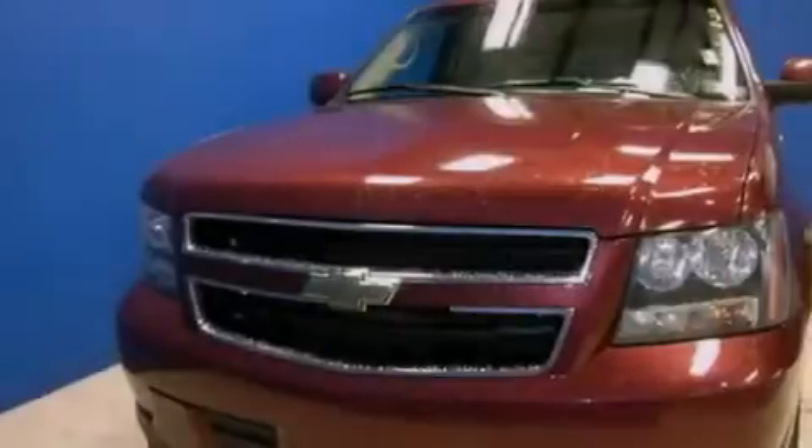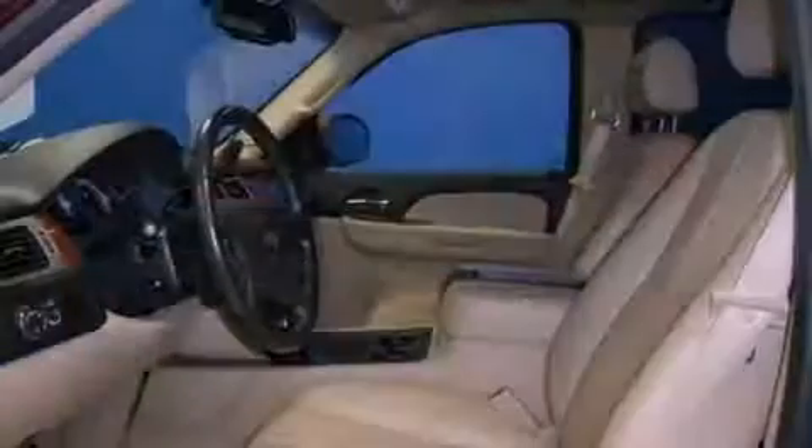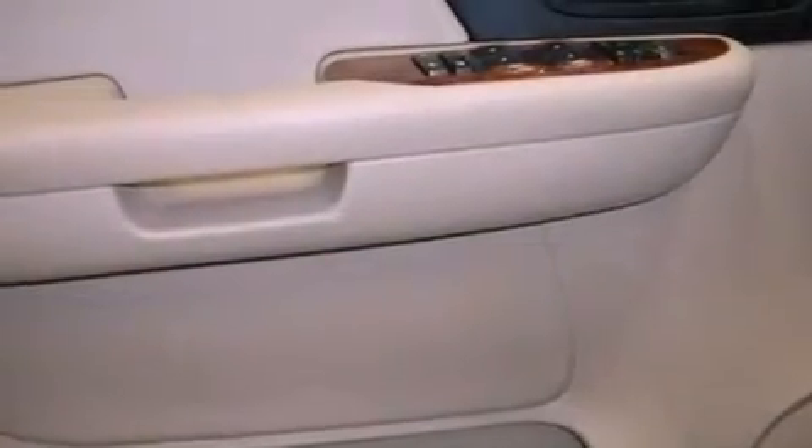Features include a navigation system, a rear-view camera, traction control and stability control systems, leather seats, a trailer hitch receiver, a rear spoiler, and running boards.